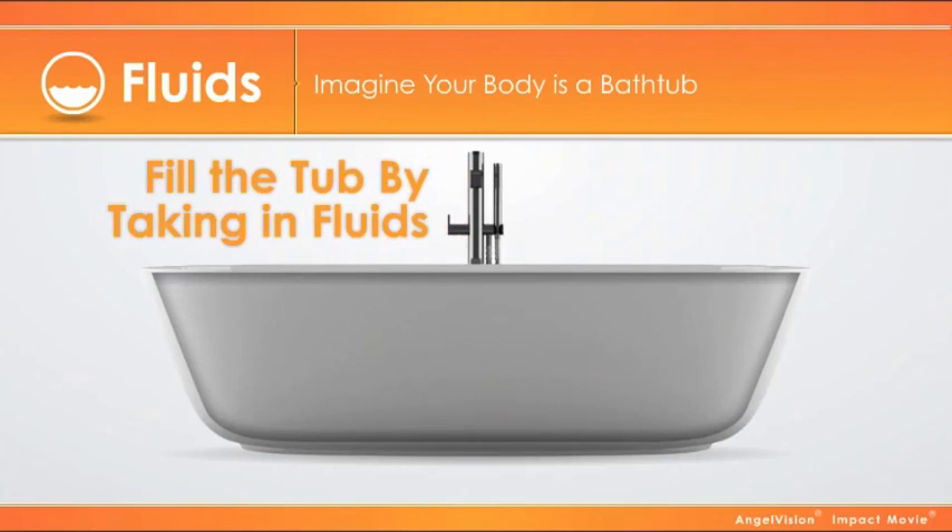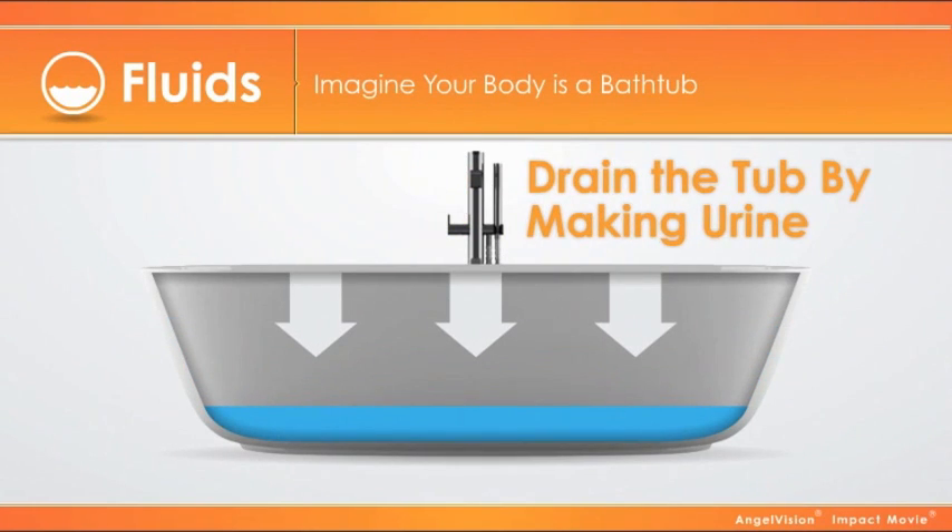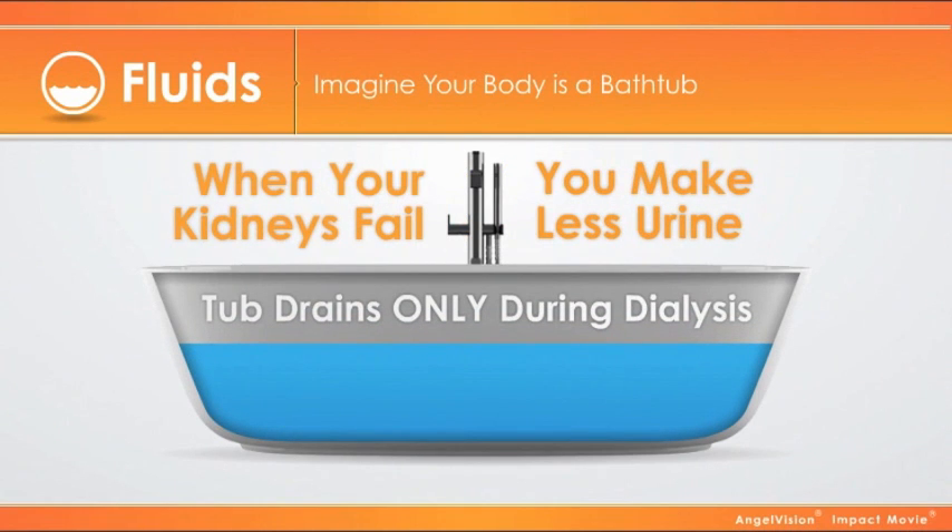Imagine that your body is a bathtub. You fill the tub by taking in fluids. You drain it by making urine. When your kidneys fail, you make less urine, so the tub drains only during dialysis.